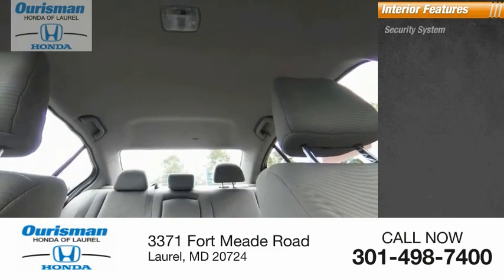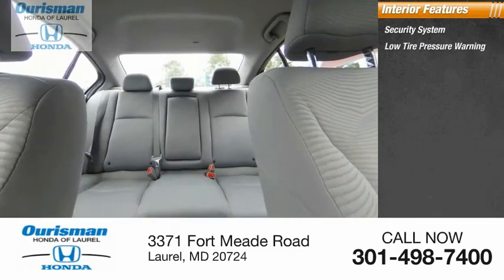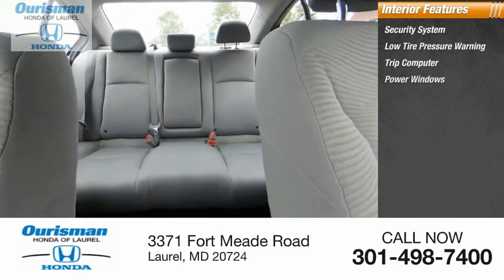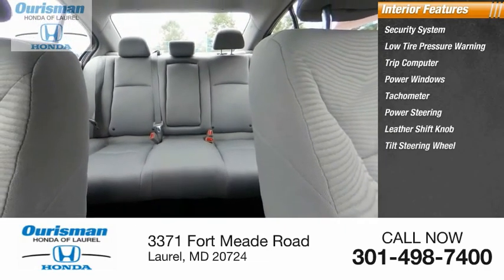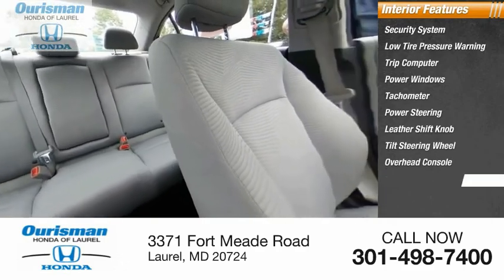Inside you'll find a security system, low tire pressure warning, trip computer, power windows, tachometer, power steering, leather shift knob, tilt steering wheel, overhead console, and panic alarm.